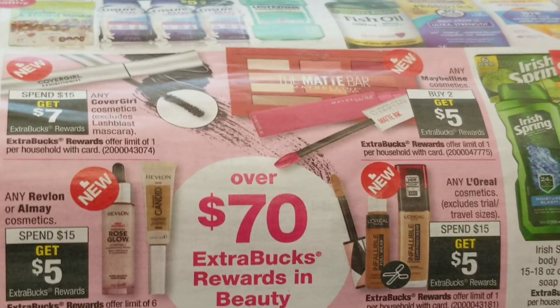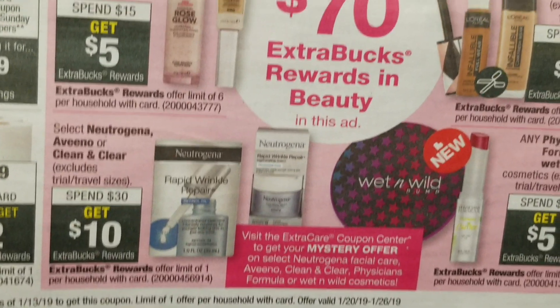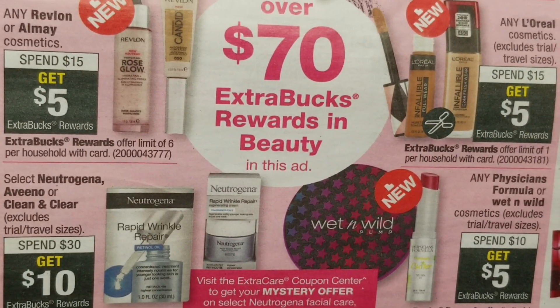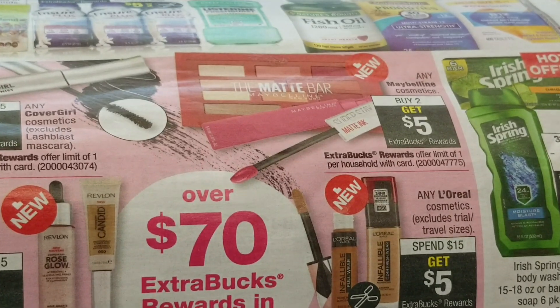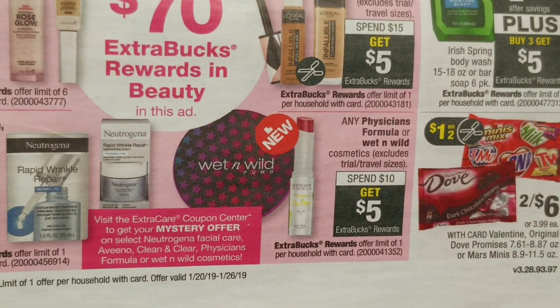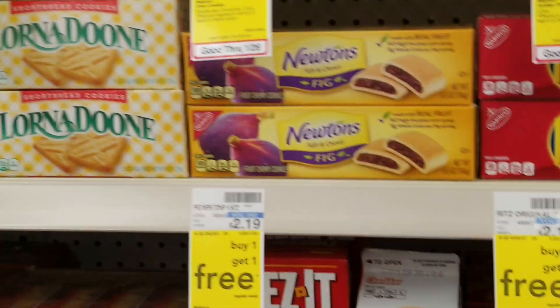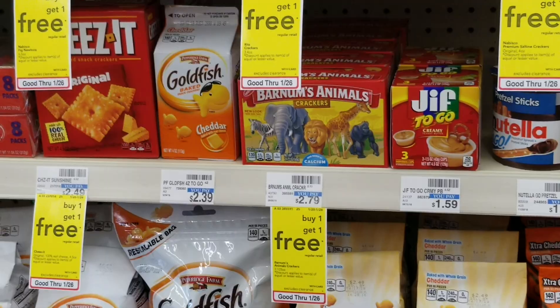Makeup's not tagged in my store, but CoverGirl is spend $15 and get $7; Milani is spend $15 and get $5; Neutrogena is spend $30 and get $10; L'Oreal is spend $15 and get $5; Maybelline is spend $20 and get $5; Physicians Formula is spend $10 and get $5; and Wet n' Wild too. Nabisco snack cookies and crackers are buy one, get one free.